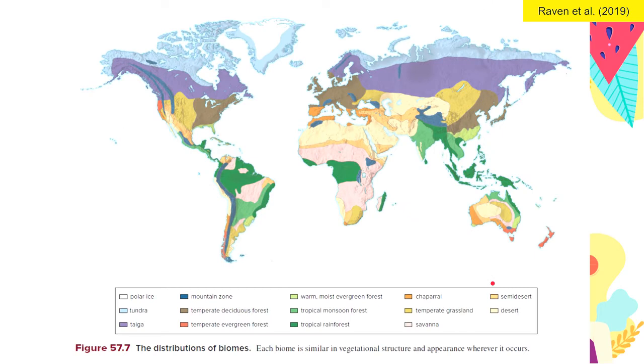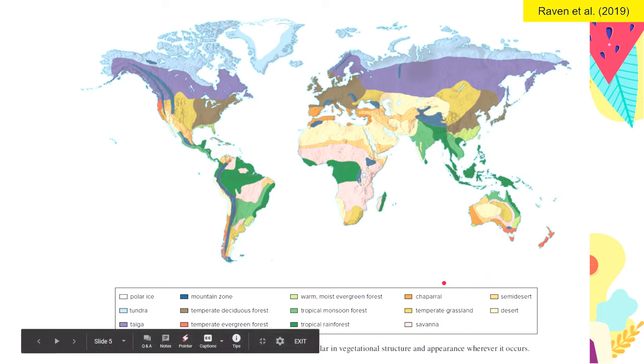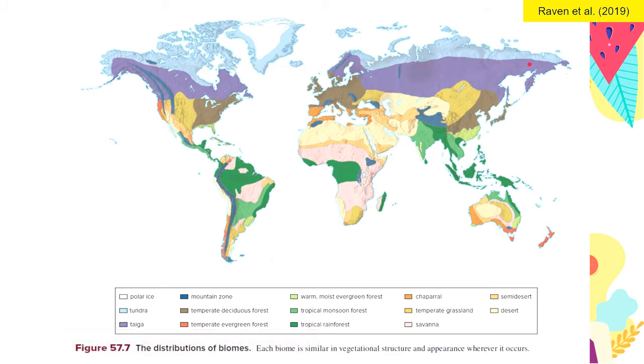This map shows us where we can find Tundra. It's mostly found in the Arctic, in the North Pole — in northern Russia and northern America, and a little bit in Greenland as well. The center of the polar region is mostly polar ice and desert, but below that we have soil and mountains, but permanently frozen soil — permafrost.